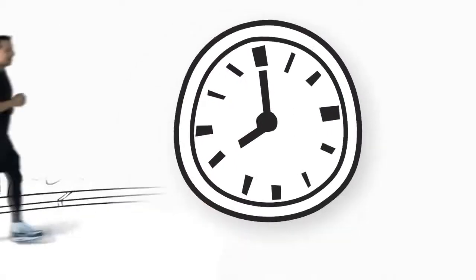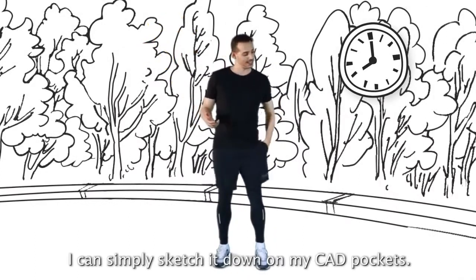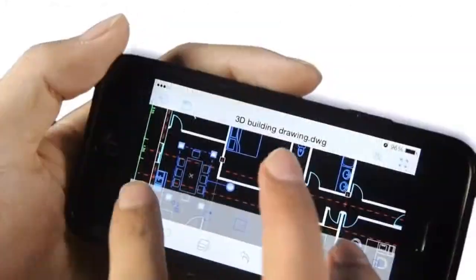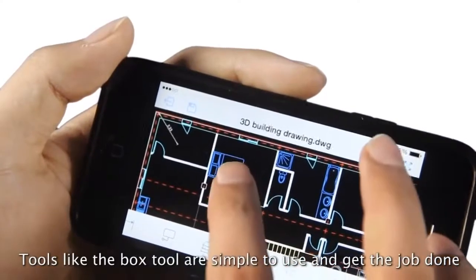Inspiration can hit at any time. When an idea comes to my head, I can simply sketch it down in CAD Pockets. Tools like the box tool are simple to use and get the job done.